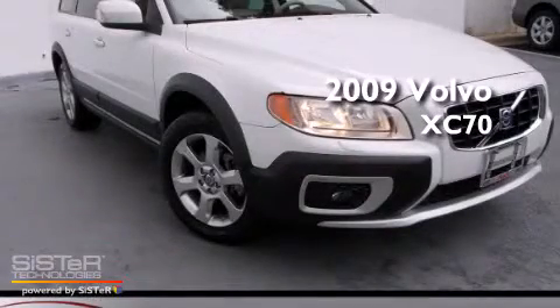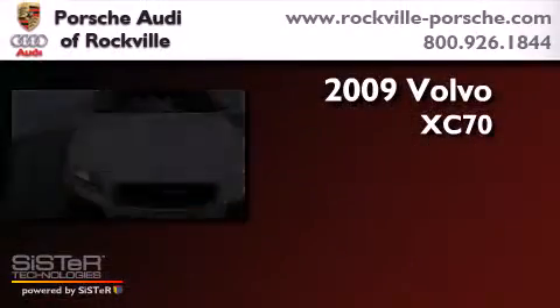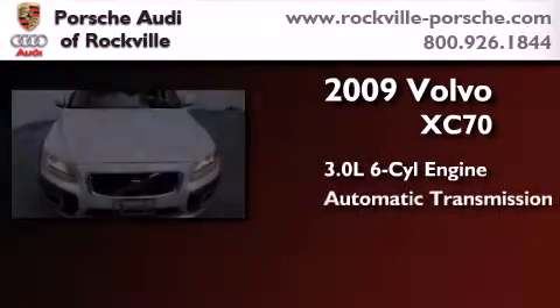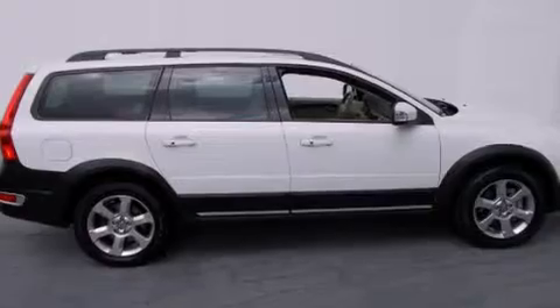This is a 2009 Volvo XC70. It features a 3.0-liter, six-cylinder engine, an automatic transmission, and all-wheel drive.